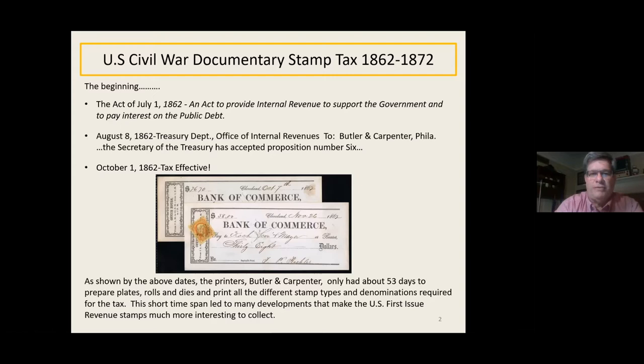It was a very short time. Butler and Carpenter only had 53 days to prepare all the plates, rolls, dies, and print all the different stamps and denominations required. You can see here I've got a couple of nice checks from the Bank of Commerce — one from October 7th where there were no stamps available, and then in November they had stamps by then.